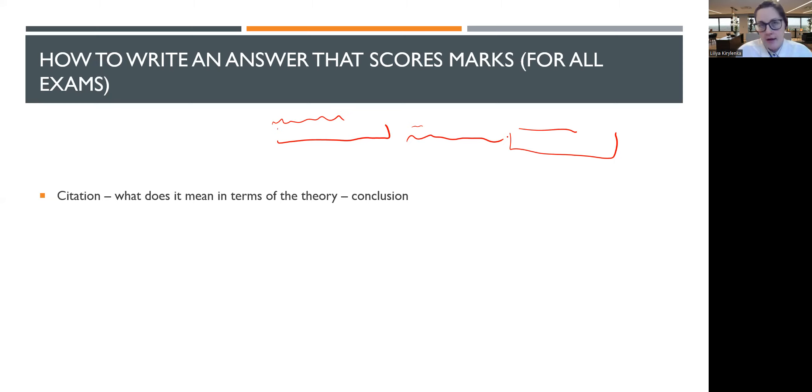That is how we write our answers — that is the base case, regardless of what exam you take. And you need to do this because later we will see how it corresponds directly to how you earn professional marks.